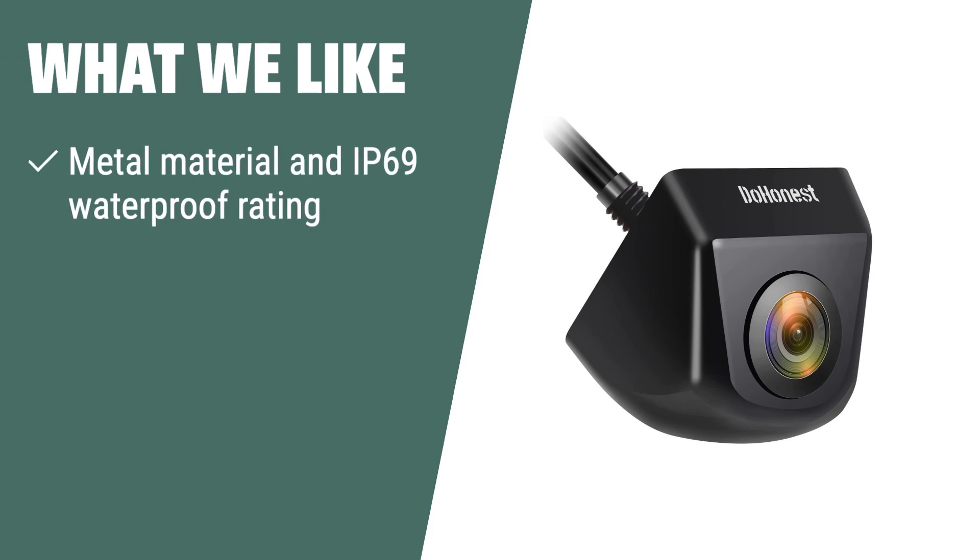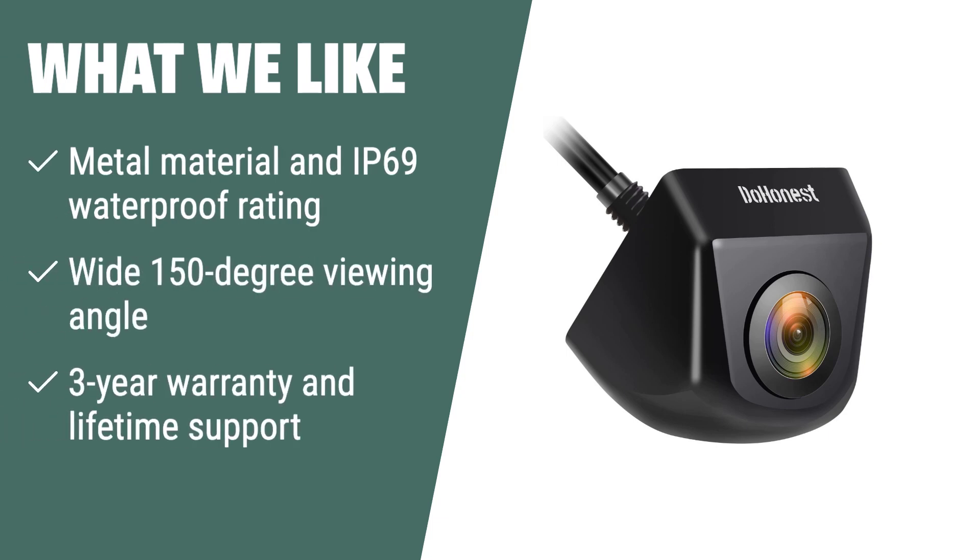What we like: If you prioritize durability and true color representation in your backup camera, this is the one for you. The metal material and IP69 waterproof rating ensure durability in any weather condition. The wide viewing angle and 3-year warranty make it suitable for a wide range of vehicles, with the added benefit of lifetime support for peace of mind.